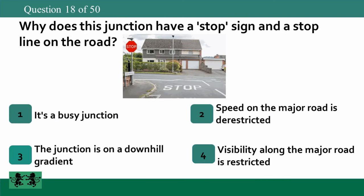Why does this junction have a stop sign and a stop line on the road? 1. It's a busy junction. 2. Speed on the major road is de-restricted. 3. The junction is on a downhill gradient. 4. Visibility along the major road is restricted. The answer is 4: visibility along the major road is restricted.